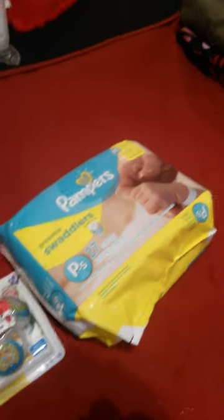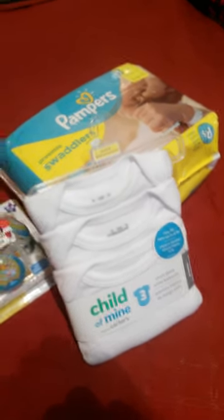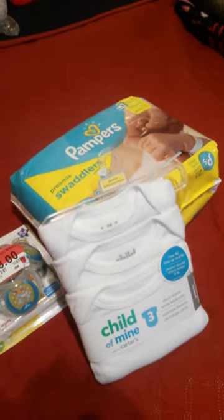Of course we got the diapers, the little onesie shirts, and I only have a Walmart to shop at so it was very difficult. I didn't have a whole lot of selection, but I found a couple of small pairs of pants.